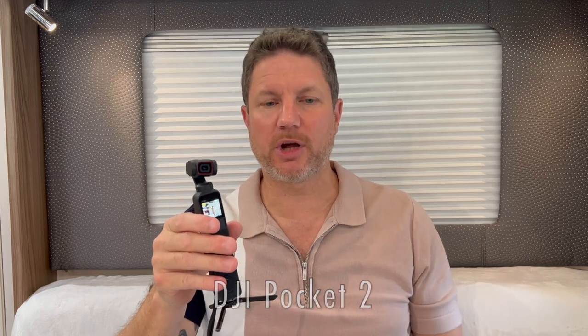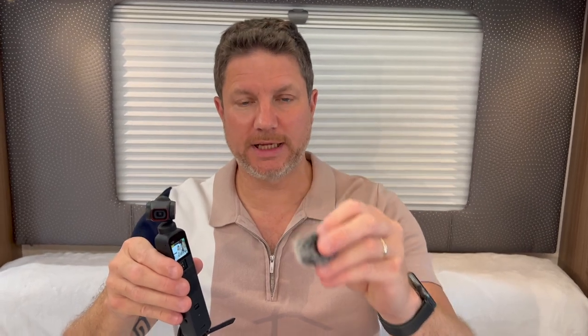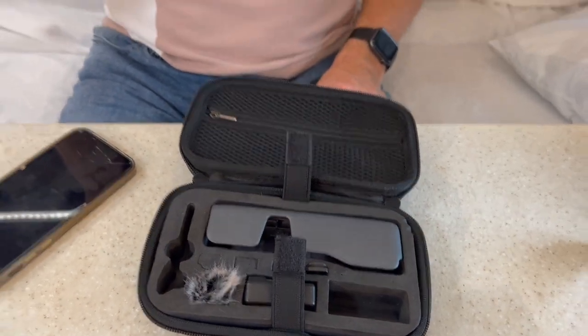Moving on swiftly, also from DJI, we have the Pocket 2. This is a very clever piece of equipment and the whole premise is it's small enough to go in your pocket. This is the creator's edition, which means it comes with a wireless microphone, extra power pack, and a stand. It also has a muff for the microphone. It's amazing quality for the size of the camera, and it's got follow-me and everything else on it.